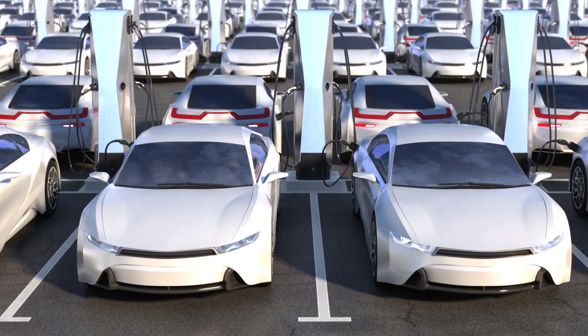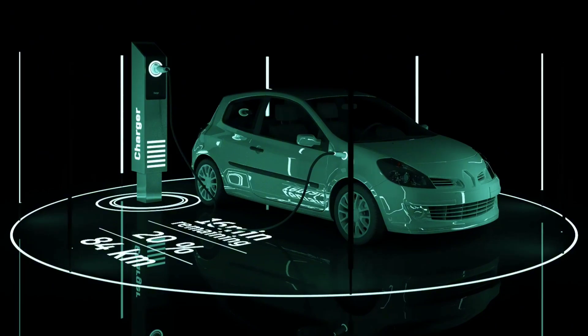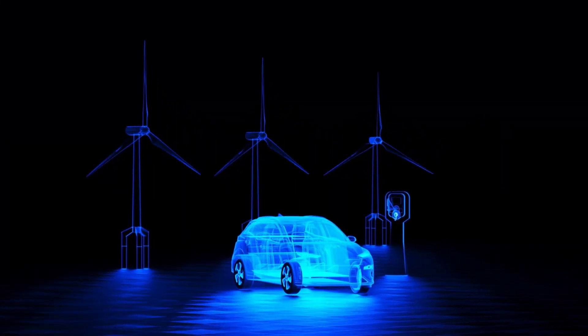This innovation could significantly improve electric vehicles, enabling faster charging, longer battery life, and lower costs. Beyond EVs, it has the potential to revolutionize renewable energy storage and power aviation, addressing some of the biggest challenges in clean energy.